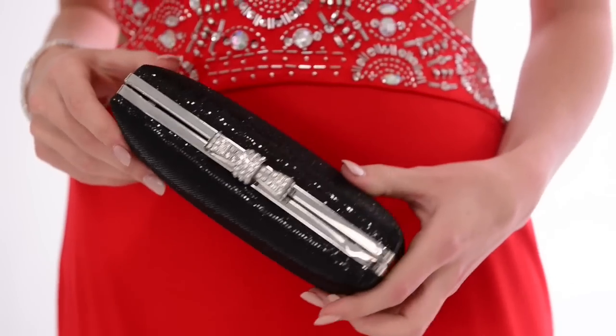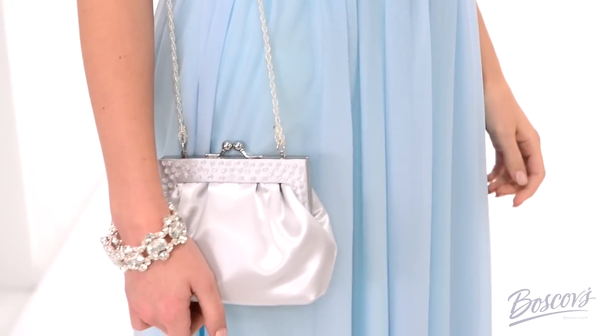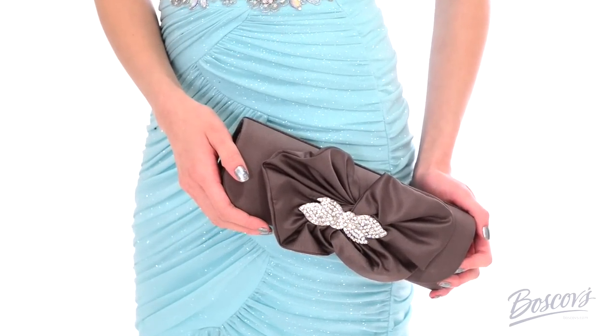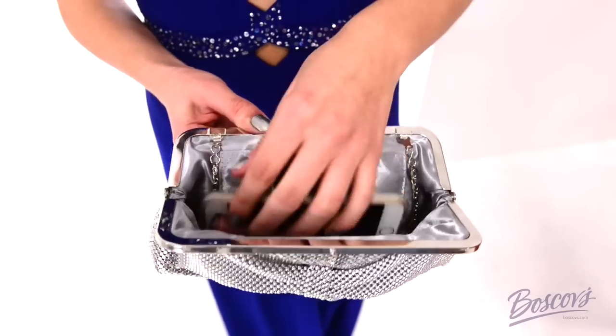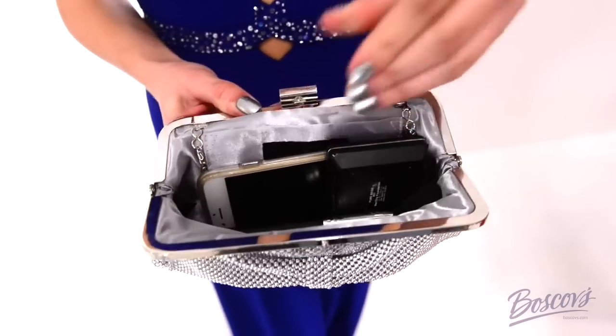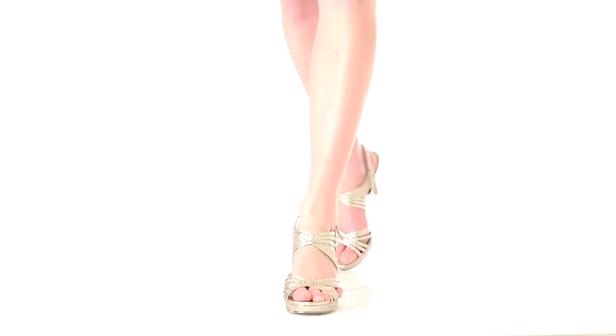Whether you're going with a date or a group of your best friends, you'll need to have all your essentials on hand for whatever comes your way. The way to do that is with a great evening bag. Try a clutch or wristlet style — they are big enough to hold your cell, a lip gloss, and other small touch-up items, and they're easy to keep with you all night long.